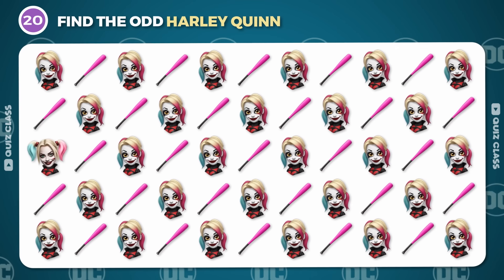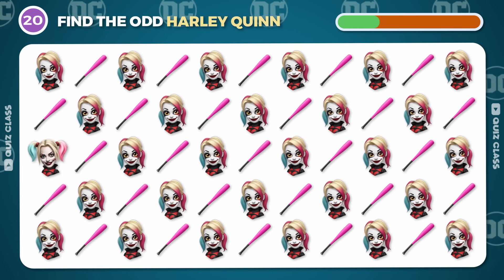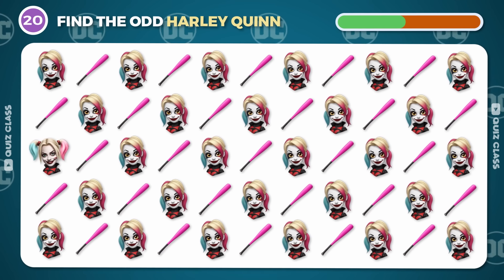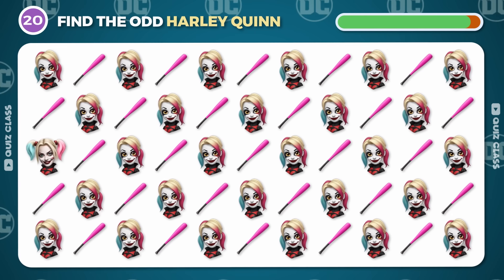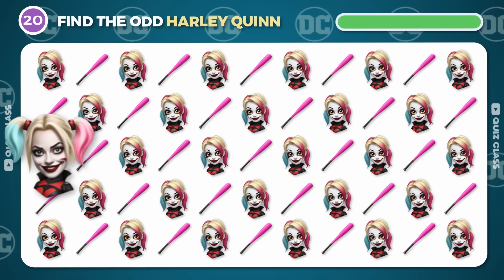Round 20. Can you spot the odd Harley Quinn emoji? It's right here!